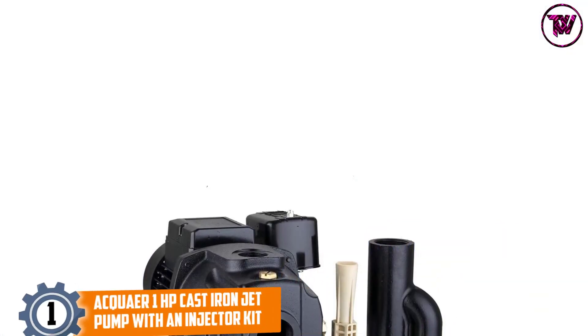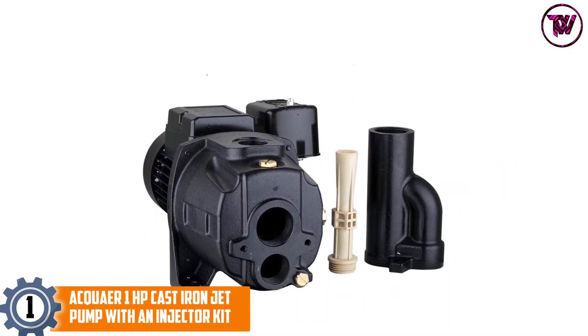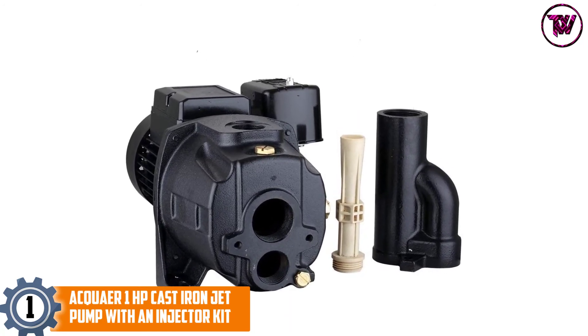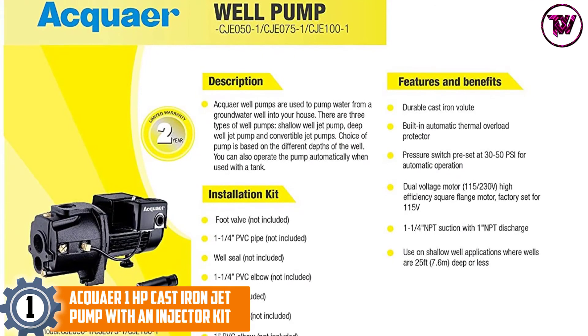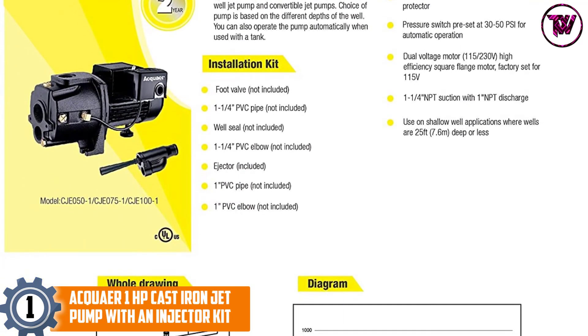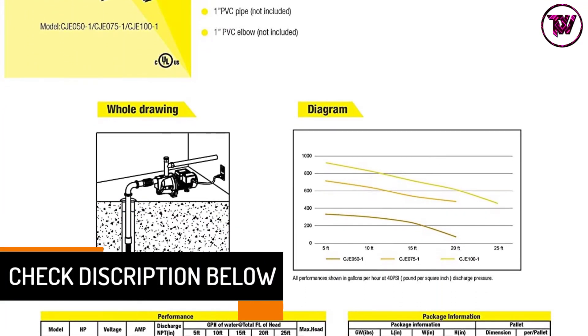At number one: the Aquar 1 HP Cast Iron Jet Pump with Injector Kit. This is a convertible jet pump mainly used for shallow wells, and for best performance it should be used at depths of 25 feet and less. For deep wells, it will work flawlessly up to 80 feet. The pump runs at 115 or 230 volts with a fast-changing switch for voltage selection.